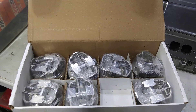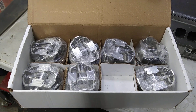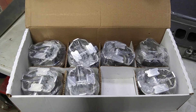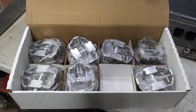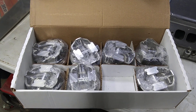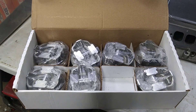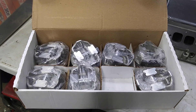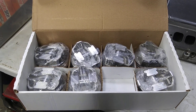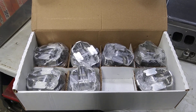There you go — forged dome pistons for the 427, going in the tall deck block, but they're made for a 9.8 deck. Icon pistons. I got them from Competition Products — I highly recommend that place. I got them in like two days. You can't go wrong with Competition Products.